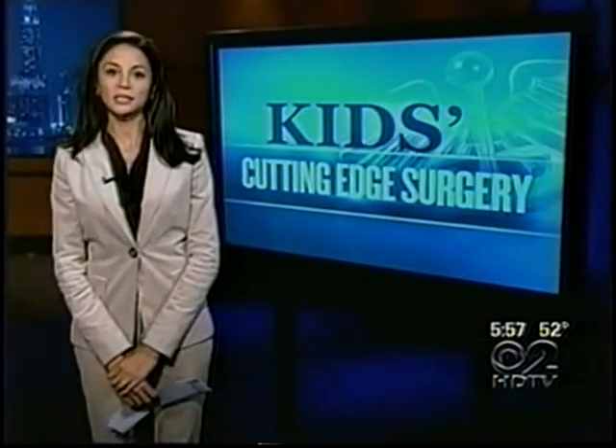Dr. Holly Phillips, CBS 2 News. And an update for you: Camilo's surgeon at Morgan Stanley Children's Hospital spoke to Dr. Phillips just following that operation and told her that it went very well and the young patient went home the very next day. Good for Camilo — we wish him well.